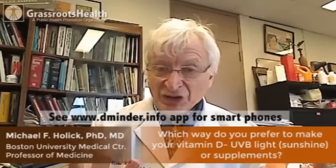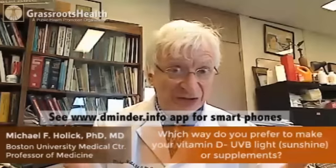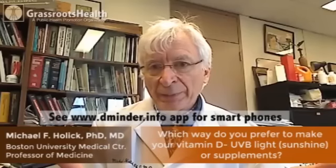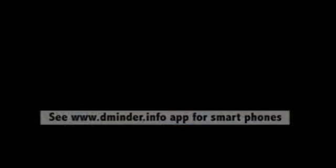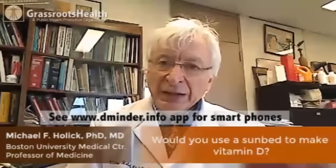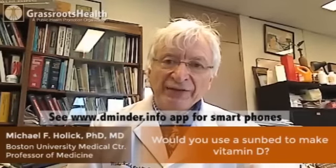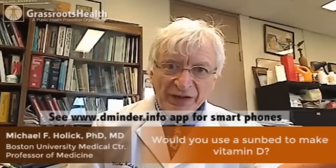From my perspective, I think we should take advantage of what nature has given us — the ability to make vitamin D in your skin through sensible sun exposure. What I tell my patients is what I personally do: get some sensible sun exposure. Tanners actually have robust levels of 25-hydroxy vitamin D, which is a measure of vitamin D status.